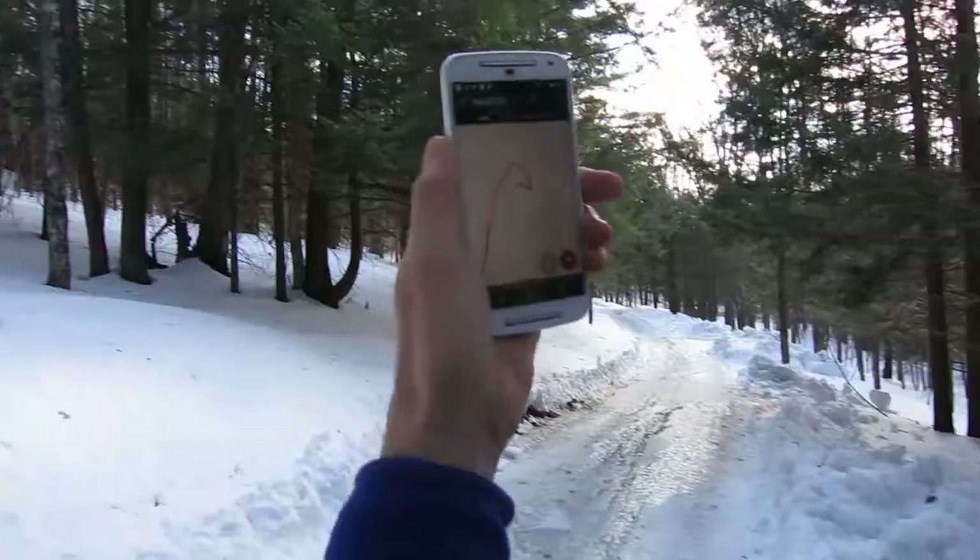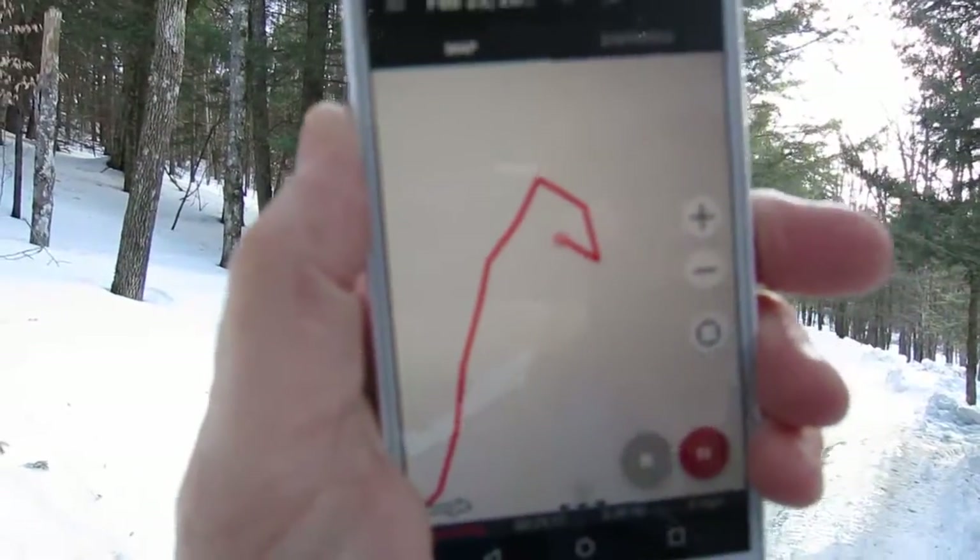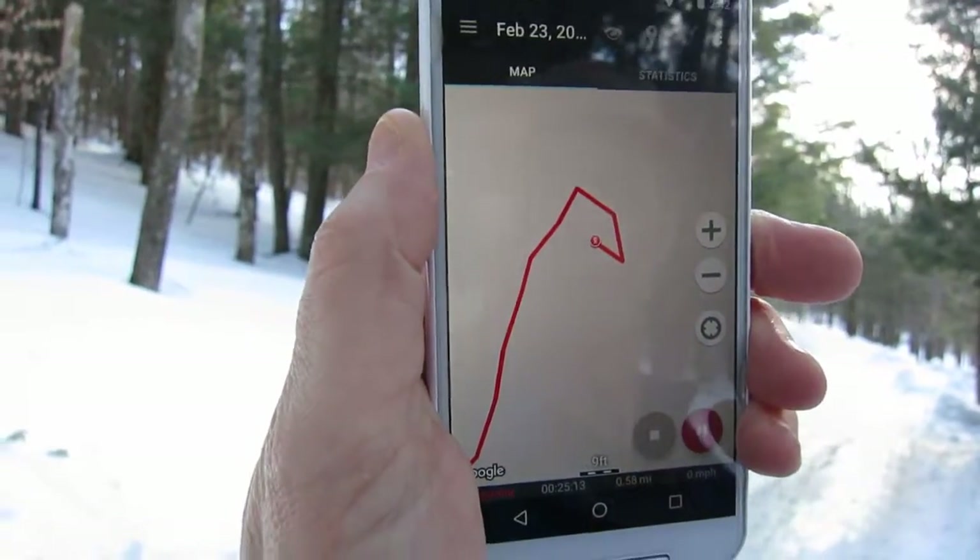Geotracker, it's called. So that red line is where we've been. I don't know why it says we've gone a little circle, because we haven't done that — that's just error from us standing here. I'll have three different tracks of GPS information, which we can compare.